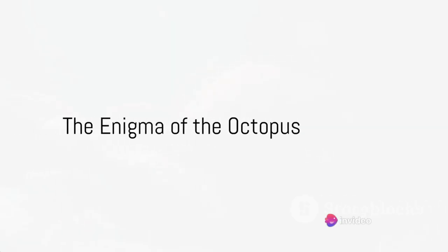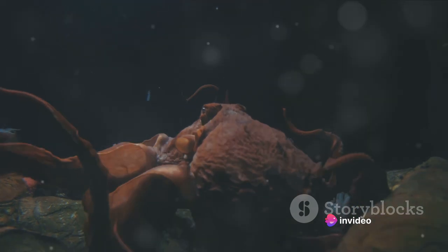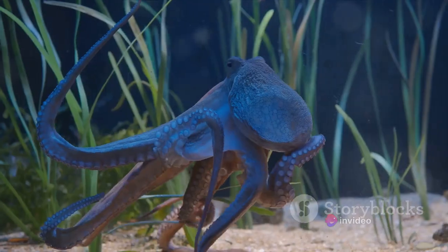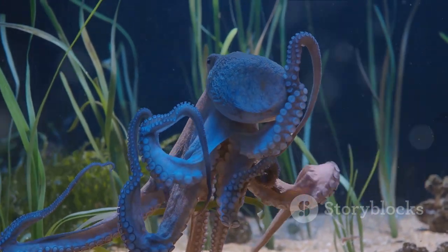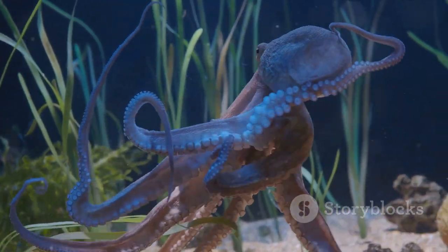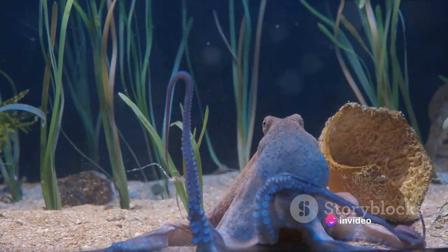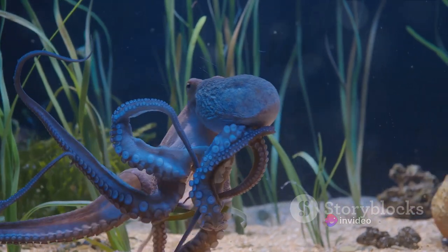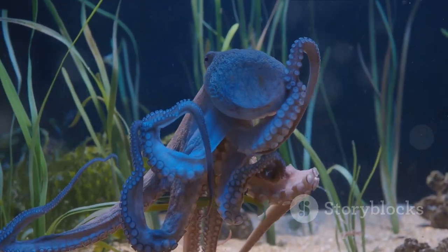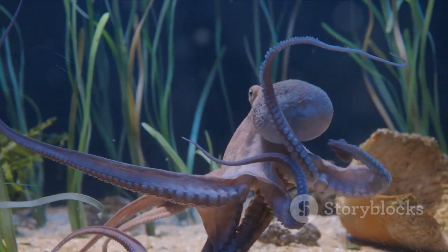Have you ever wondered about the beautiful and mysterious creatures that lurk beneath the deep blue sea, especially the octopuses? Imagine being able to change the color and texture of your skin at will to blend seamlessly into your surroundings. That's just one of the extraordinary capabilities of the octopus. These fascinating creatures are among the most intelligent and adaptable of all invertebrates, equipped with a sharp mind — they've been known to use tools, solve puzzles, and even escape from enclosures.